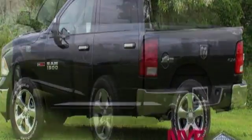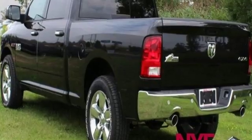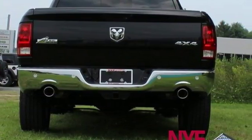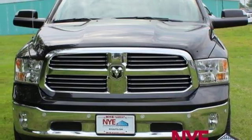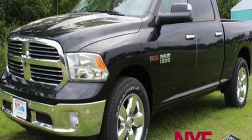Automatic transmission, electronic shift on the fly, hemi engine, active grille shutters, Bluetooth wireless audio streaming, remote engine start smart device, dual zone climate control, aluminum wheels, heavy duty shocks, configurable instrument gauges, and power heated mirrors.